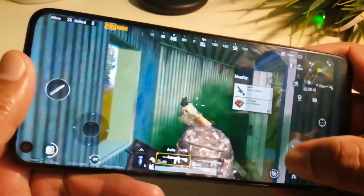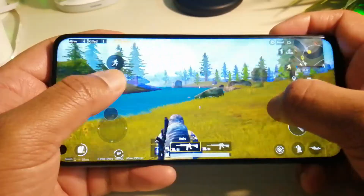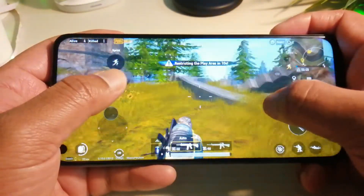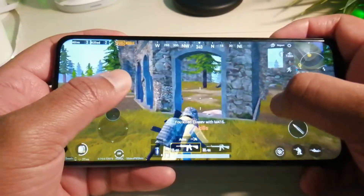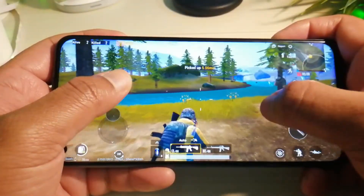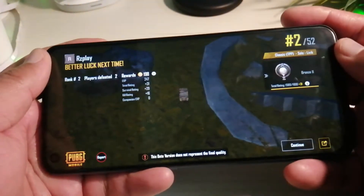The battery on Realme 6 is 4300 mAh. It lasted me all day with some gaming, web browsing, watching videos on YouTube, and using the camera to take pictures and videos. By the end of the day it had 15% left. I plugged in the 30W charger and it took it to 100% within 45 minutes.